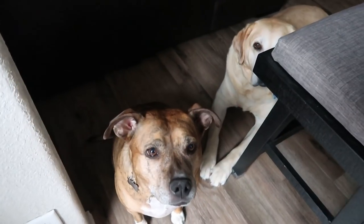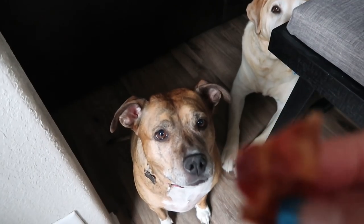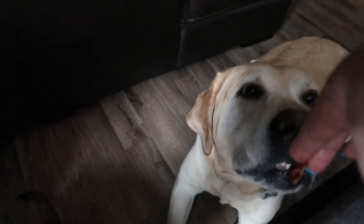Is it lunchtime for you guys too? Mommy has some bacon leftover from her wrap — so that's what you guys get to have today. Special day! Here you go buddy, don't get up.